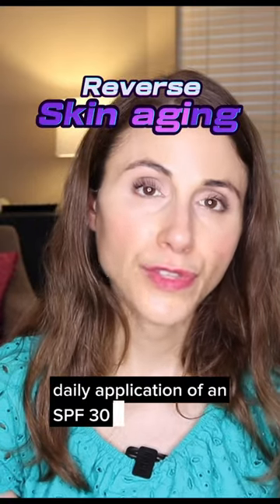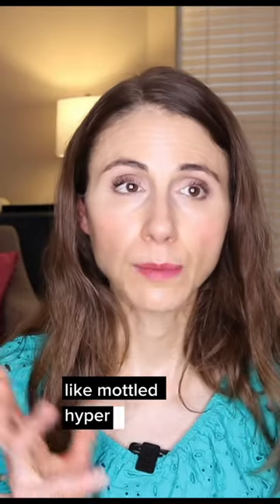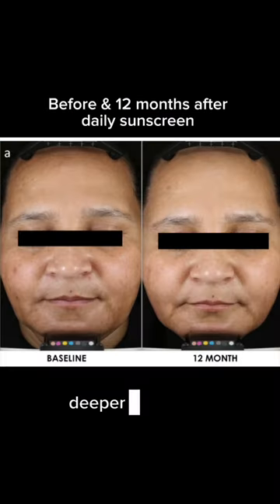Daily application of an SPF 30 moisturizer reversed some of the signs of premature skin aging, like mottled hyperpigmentation. And this has also been shown in people who have deeper skin tones.